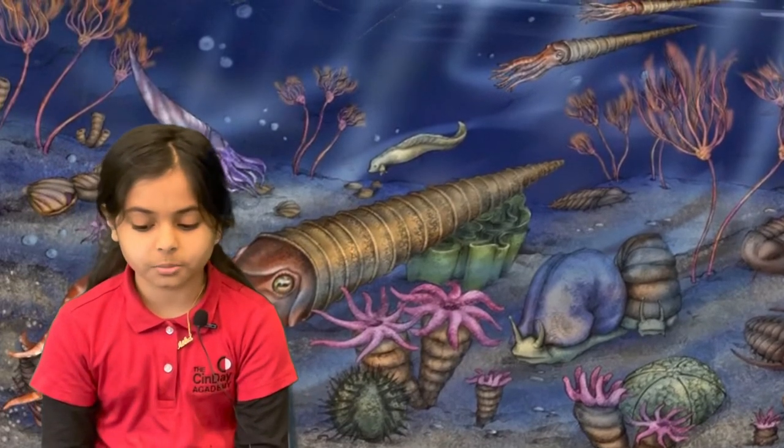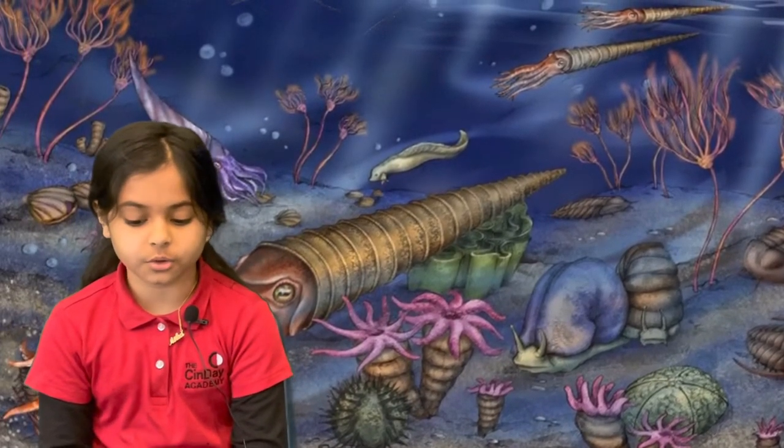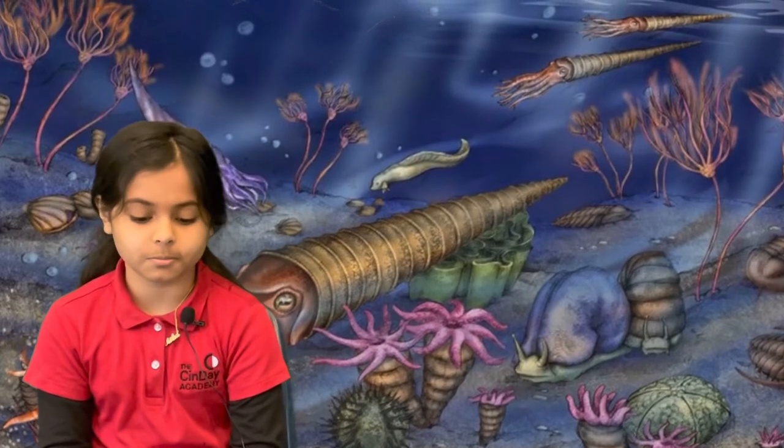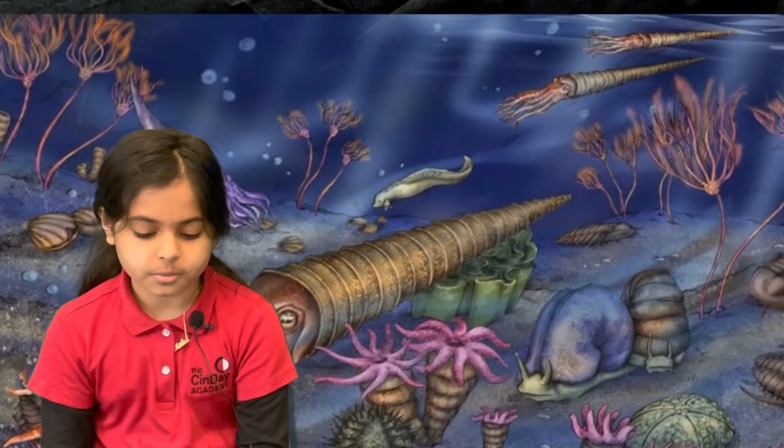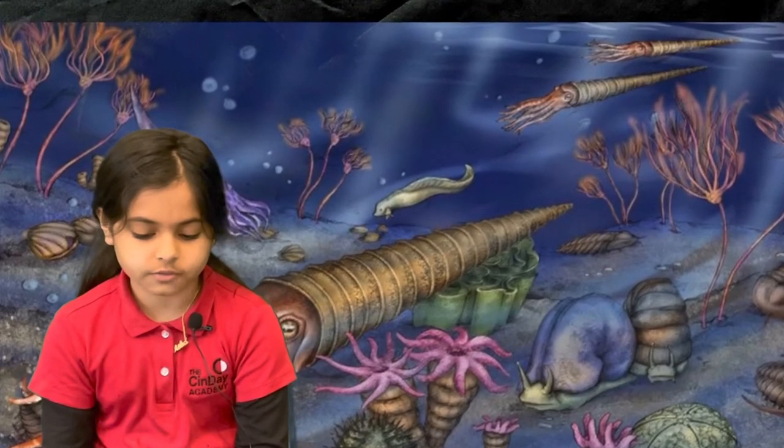Brachiopods are extremely common fossils. One characteristic unique to the brachiopod is the pedicle. It is a long, thin, fleshy appendage or foot. The pedicle is used to burrow into the seafloor as an anchor.